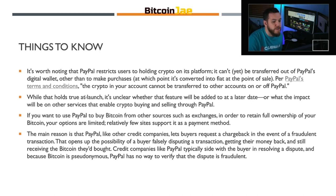While that holds true at launch, it's unclear whether that feature will be added at a later date. If you want to use PayPal to buy Bitcoin from other sources such as exchanges in order to retain full ownership of your Bitcoin, your options are limited — relatively few sites support it as a payment method. The main reason is that PayPal, like other credit card companies, lets buyers request a chargeback in the event of a fraudulent transaction. That opens up the possibility of a buyer falsely disputing a transaction, getting their money back and still receiving the Bitcoin they bought.